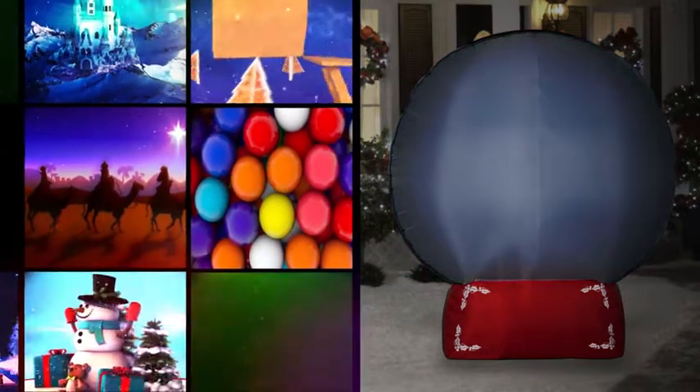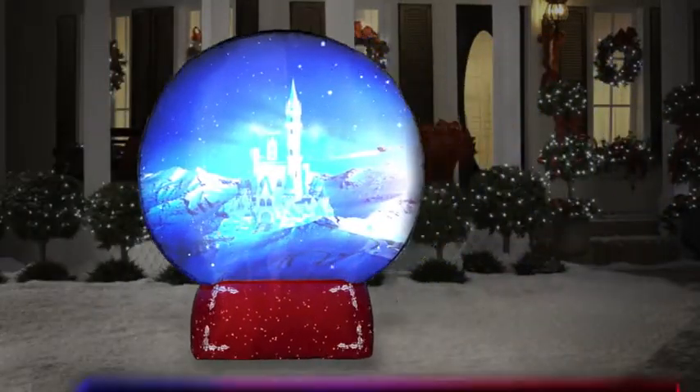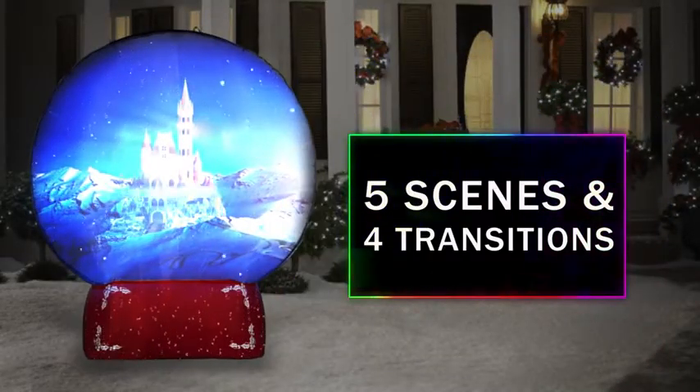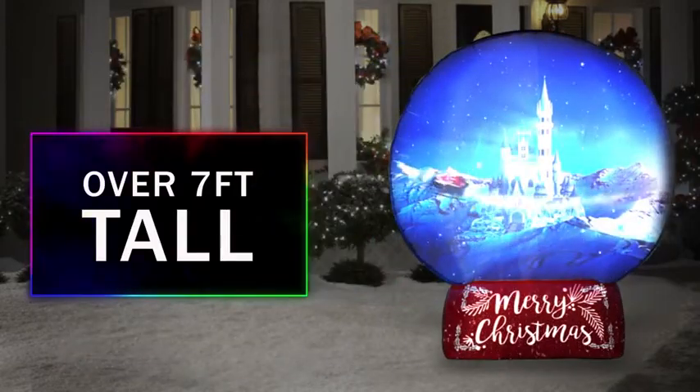Five scenes and four transitions with sound are mapped to fit the exact shape of the Airblown using advanced projection mapping technology, just like you've seen at major entertainment venues. Mapped visual effects display everywhere on the Airblown at the same time.